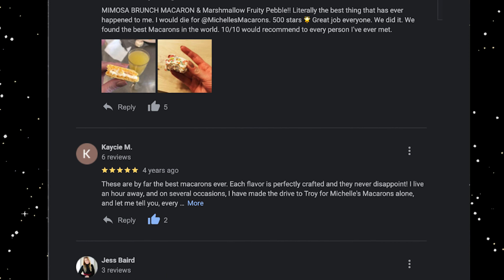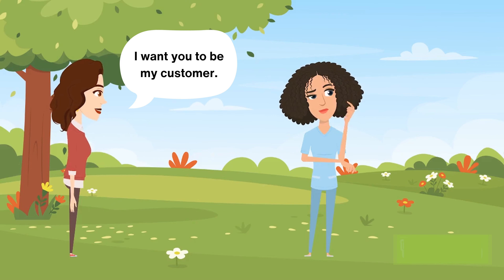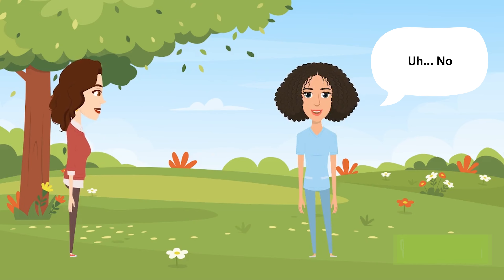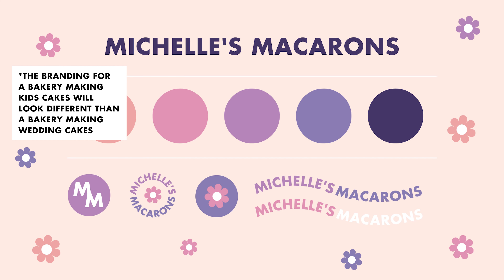Step three: figure out who your ideal customer is. When I say ideal customer, I don't necessarily mean who you ideally want to be your customer — I mean who is actually going to buy your goods. What characteristics do they have? Where are they hanging out? What are they buying now? What kinds of things do they like? Find out everything you can about them.